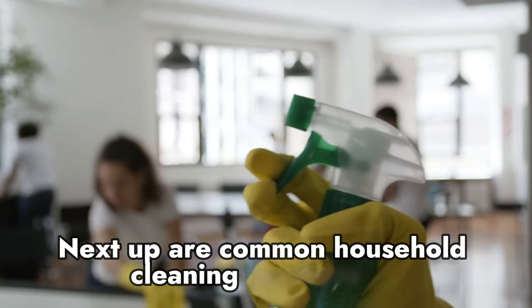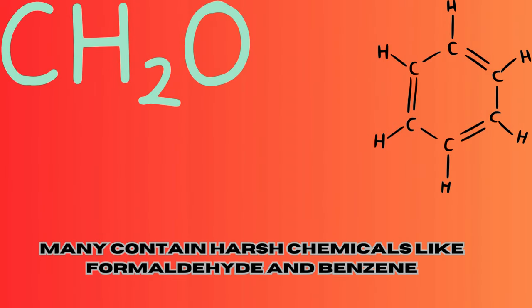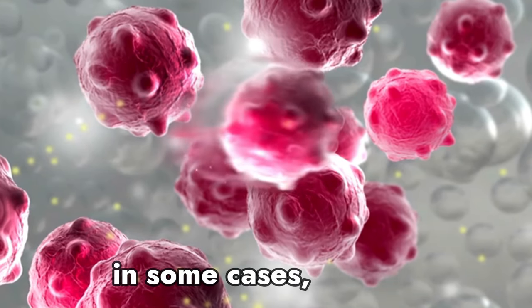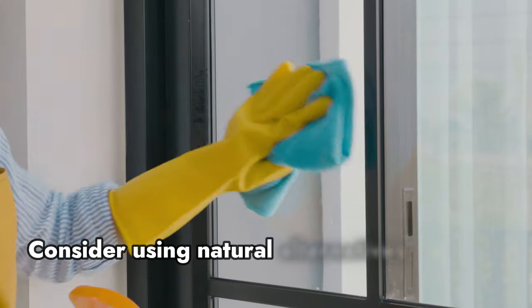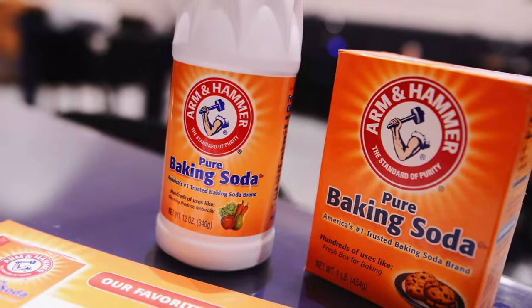Number 2 – Cleaning products. Next up are common household cleaning products. Many contain harsh chemicals like formaldehyde and benzene, linked to respiratory issues and, in some cases, cancer. Consider using natural alternatives or make your own cleaning solutions using vinegar and baking soda.